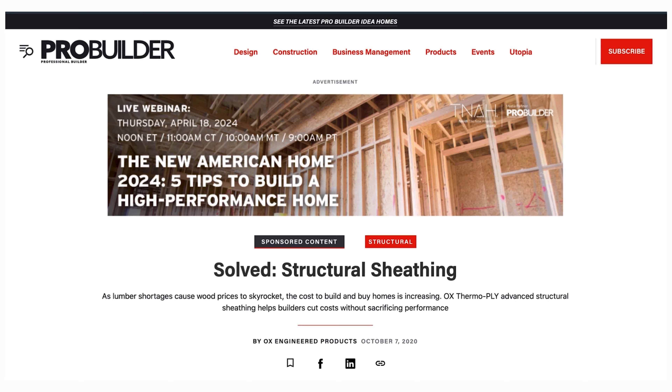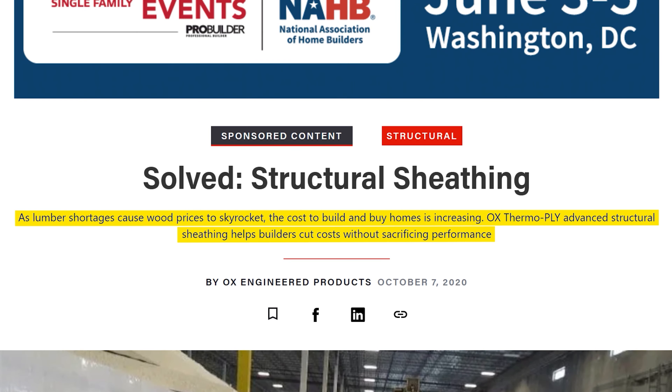The site ProBuilder.com goes into all kinds of reasons as to why T-ply is the superior solution. Their article is called 'Solved: Structural Sheathing.' Their preface: 'As lumber shortages cause wood prices to skyrocket, the cost to build and buy homes is increasing. OX ThermoPly Advanced Structural Sheathing helps builders cut costs without sacrificing performance.' This article was written at the height of the pandemic — when T-ply really began to be used en masse, as lumber shortages were sending prices skyrocketing.